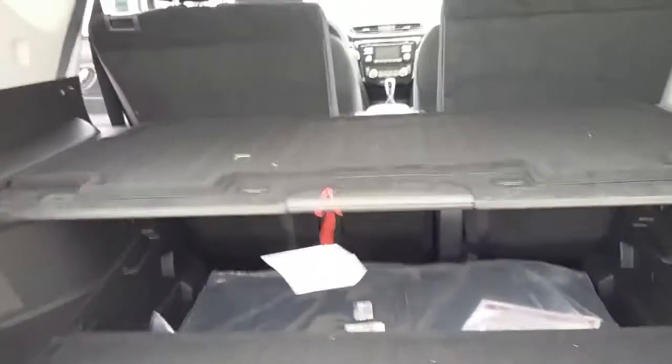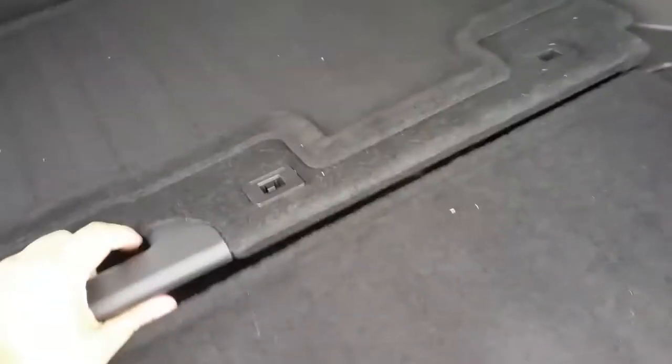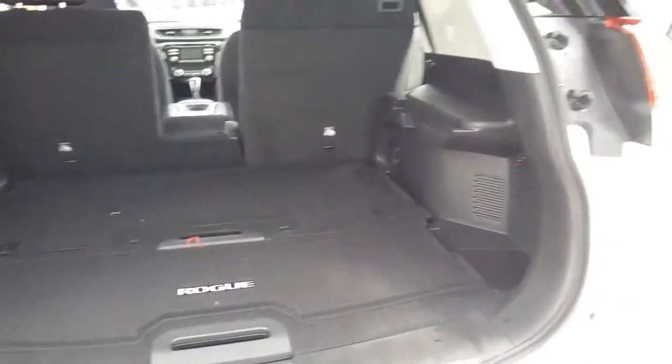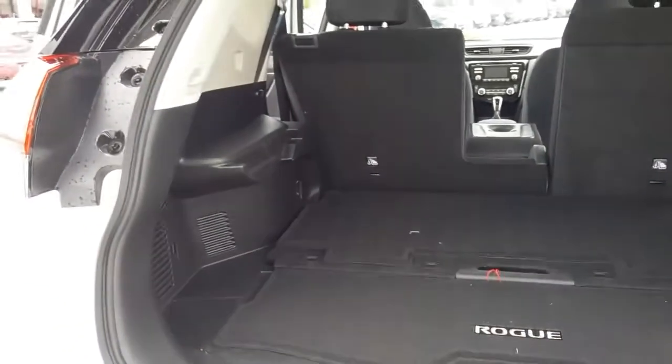Back here we have our own patented divide and hide system where you can adjust however you're wanting. We have 18 different setups and I can show you all of them if you want to come in and see it.